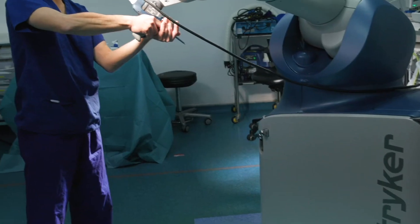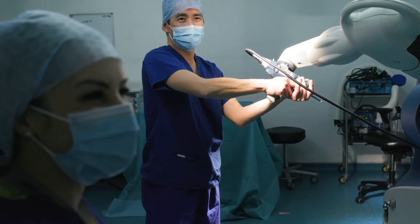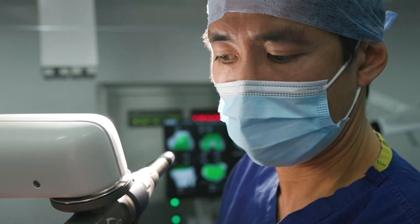What this means for patients is quicker recovery, less pain, reduced requirements for pain relief, shorter hospital stay, and it should also translate into joints that are more normal or natural feeling and longer lasting.